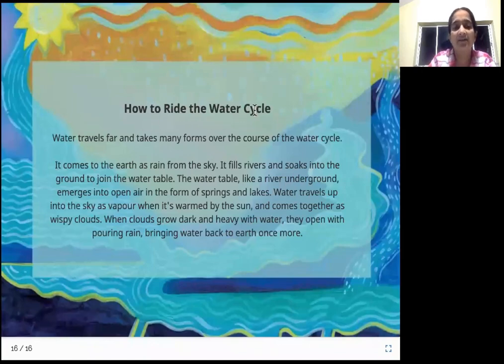How to ride the water cycle. Water travels far and takes many forms over the course of the water cycle. It comes to the earth as rain from the sky. It fills rivers and soaks into the ground to join the water table. The water table, like a river underground, emerges into open air in the form of springs and lakes. Water travels up into the sky as vapor when warmed by the sun and comes together as wispy clouds. When clouds grow dark and heavy with water, they open with pouring rain, bringing water back to earth once more.